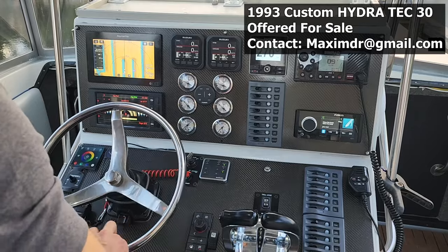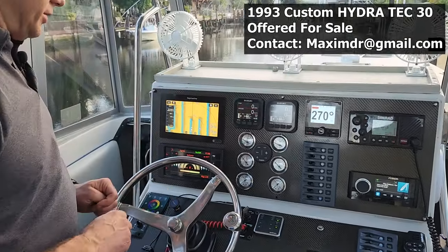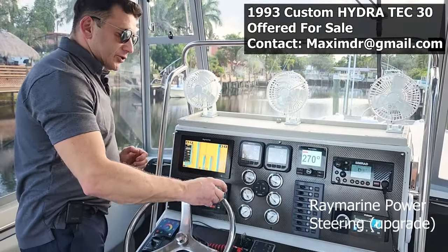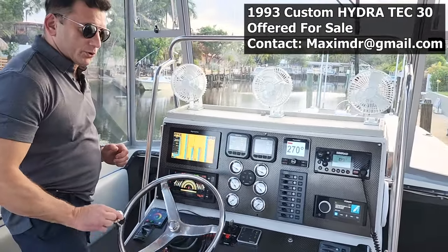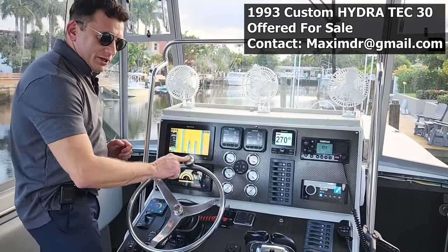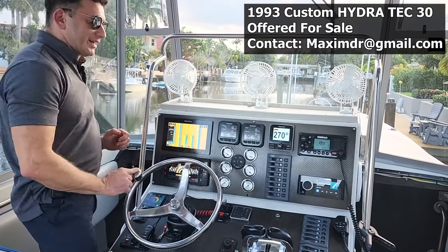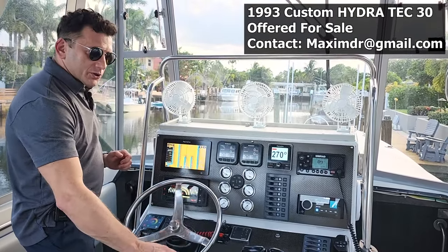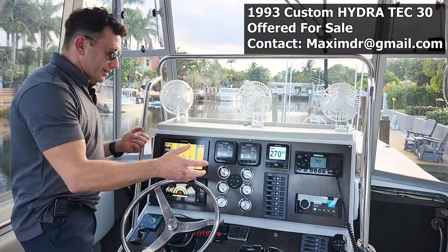Regarding the steering: I actually upgraded it to power steering. There is a Raymarine power steering system — I can steer the boat with just one finger. If someone has driven a boat without power steering with twin engines, you know what I'm talking about. It makes a huge difference, especially on long distances, because you don't have to have big muscles to turn the wheel.